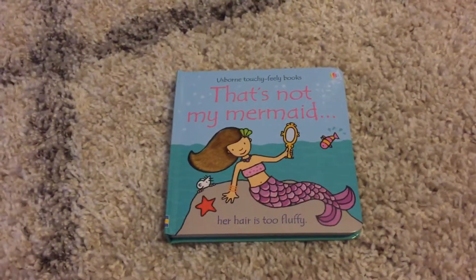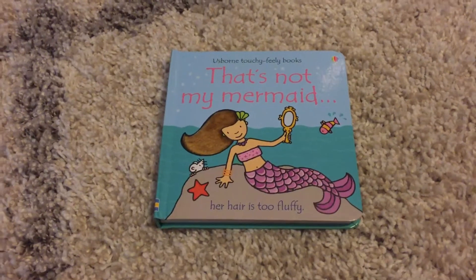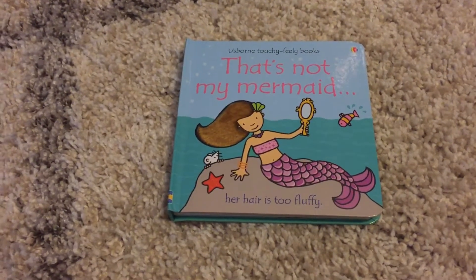Hi, welcome to Amy's Usborne Reading Knit. Today I want to show you guys That's Not My Mermaid. This is another book in our best-selling series That's Not My.